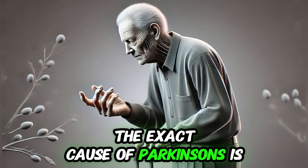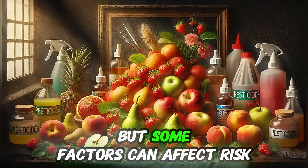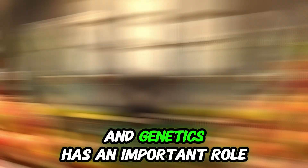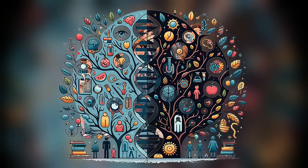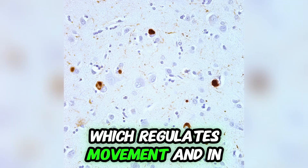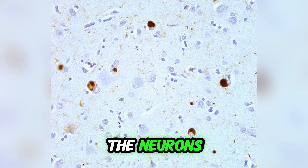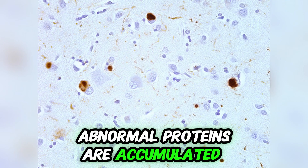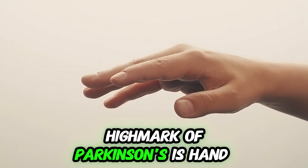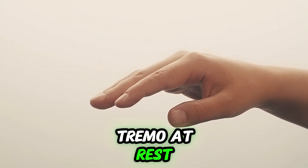The exact cause of Parkinson's is not known, but some factors can affect risk, like pesticide exposure, and genetics plays an important role. Low dopamine disrupts normal neuron functioning, which regulates movement. In the neurons, abnormal proteins are accumulated, called Lewy bodies, and cause death of neurons. A hallmark of Parkinson's is hand tremor at rest.